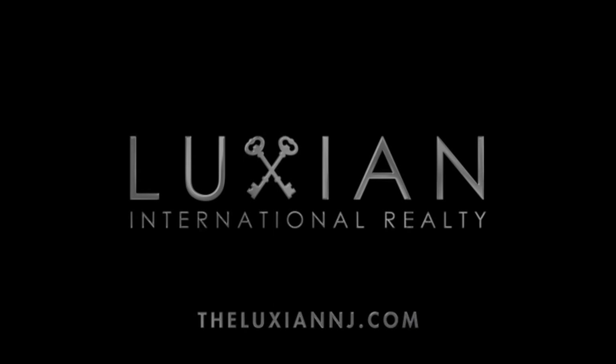My name is Garima Verma with Luxian International Realty, New Jersey. Let's make this dream home your home.